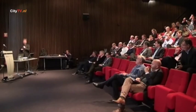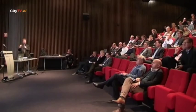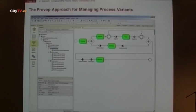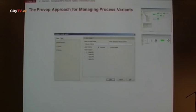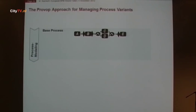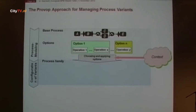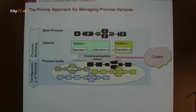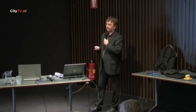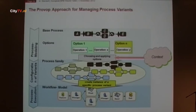This results in a family of process models that you may configure out of this base process. There are a lot of issues to be considered: correctness of the models, syntactical, semantical, correct behavior, etc. We always build demonstrators or prototypes, because usually these then go into production and are integrated by Daimler into their concrete tool environments. The achievement is that we have a base process, define the change options, and based on context, configure variant-specific models, which are then mapped to workflow models executed in a workflow engine.